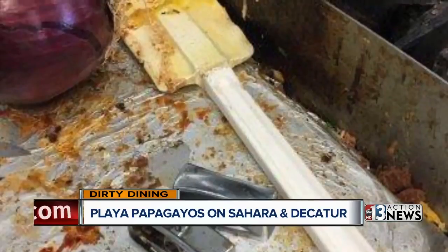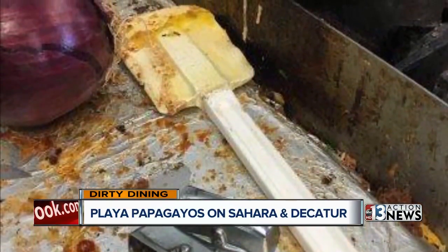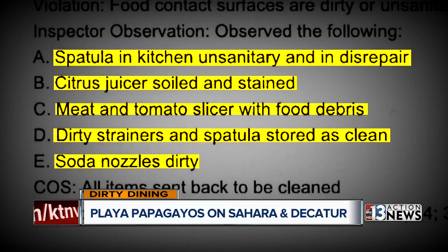Not according to the Health District. Inspectors called a spatula unsanitary and in disrepair. The citrus juicer was dirty and stained, soda nozzles and strainers were soiled, and the meat and tomato slicer was dirty with food debris.